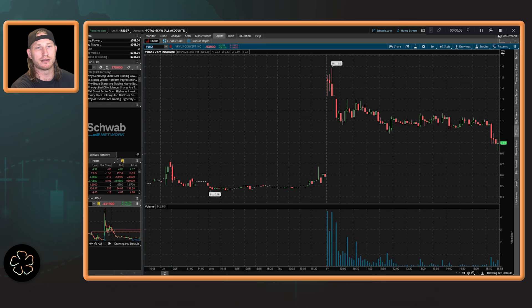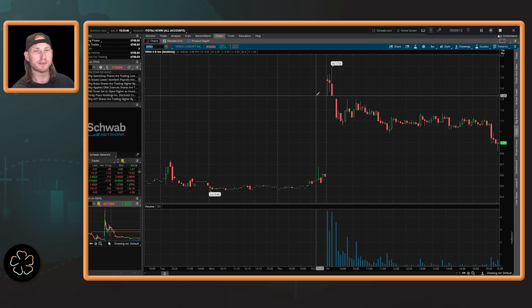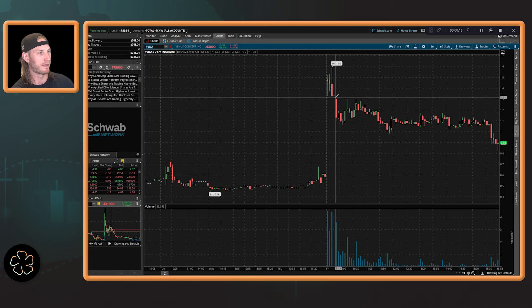Next up we have the pattern called the gap and crap. This pattern is also one I really like for part-time trading. I've created a strategy that allows me not to have to watch the minute-by-minute tick of the market. Let me explain the psychological understanding of gap and craps.